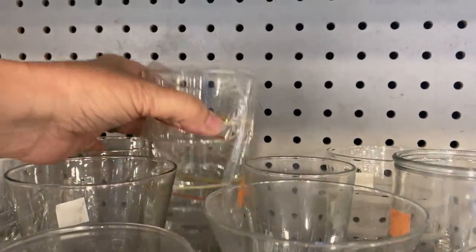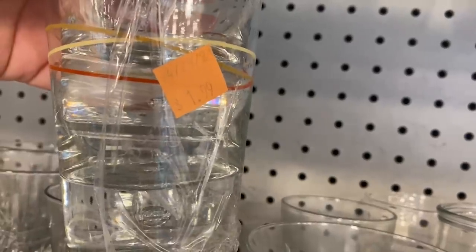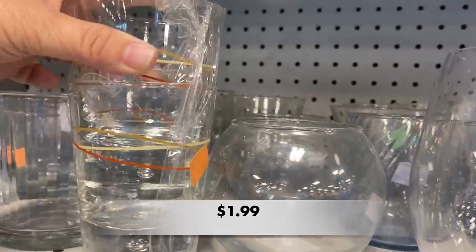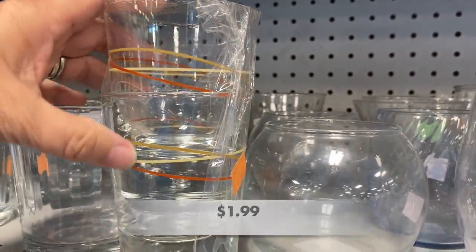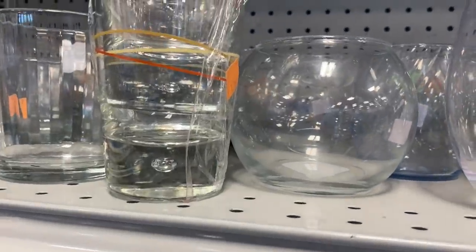The stripes on these glasses caught my eye, and when I pulled them up front, I noticed the thick base with the little bubble in the middle. These are called Baileys Irish Cream Rocks glasses with a bubble base. They were really good-looking glasses.